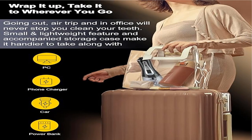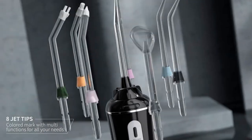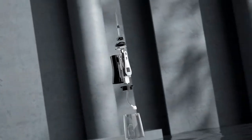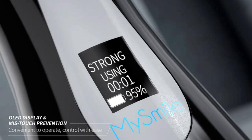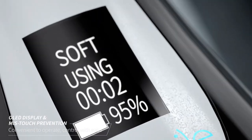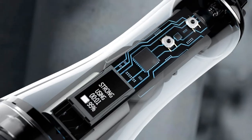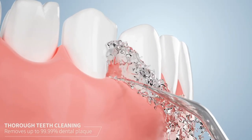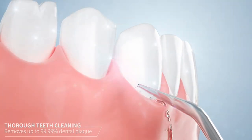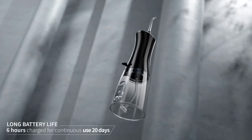Product 3: MySmile Powerful Cordless 350ml Water Dental Flosser, portable OLED display oral irrigator. Ultra powerful — equipped with a strong pump, it features 2200 to 3000 pulses per minute and 50 to 150 psi water pressure, delivering a high-power stream that removes food residues and stains between teeth and below the gum line, keeping breath fresh and improving gum health.